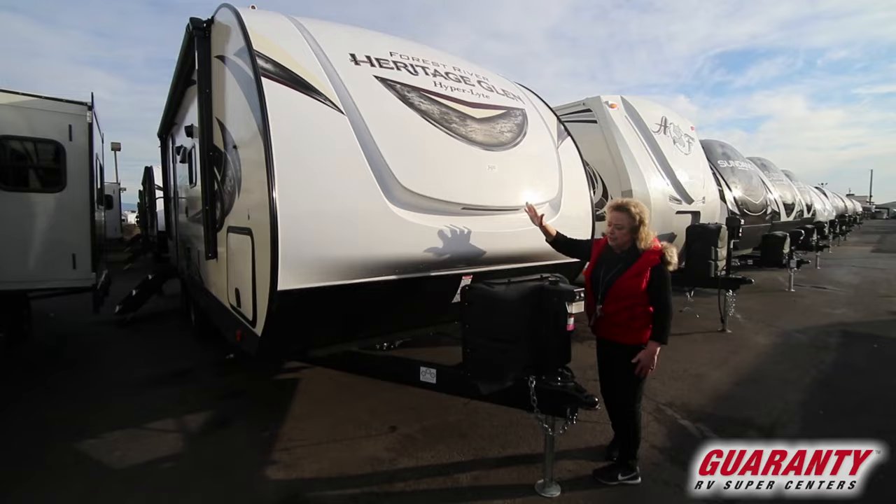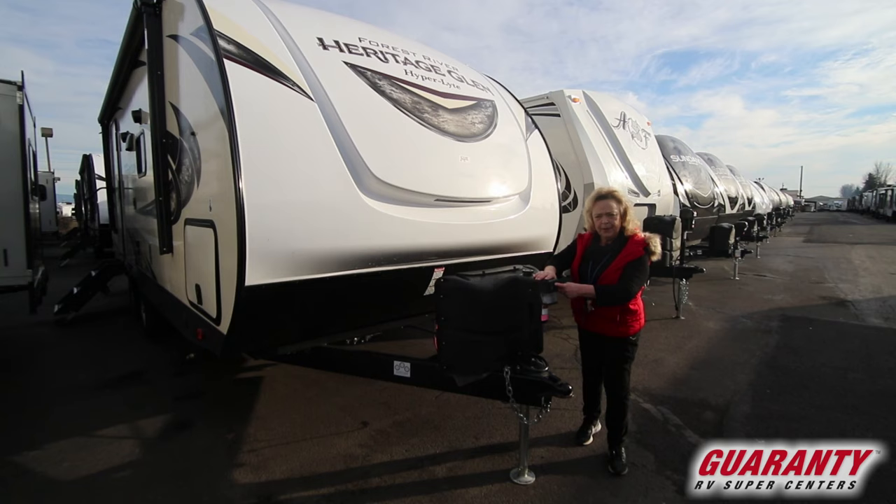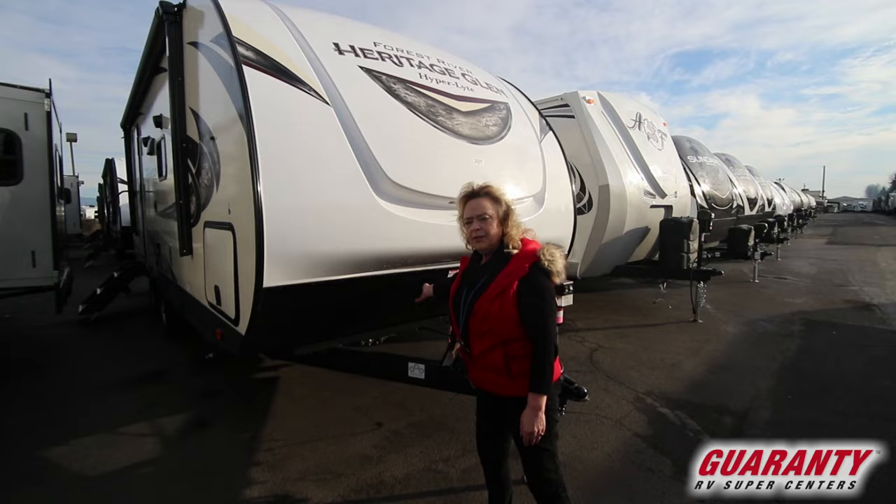There are two tanks underneath this cover, and an electric tongue jack so you can just at the touch of a button lift it up and off the ball. There's also a nice light, and some diamond plate right here so as you drive down the road and stir up a few things you're not knocking the heck out of the fiberglass.